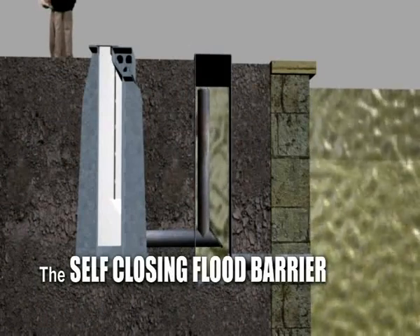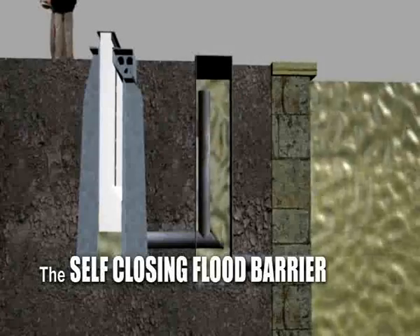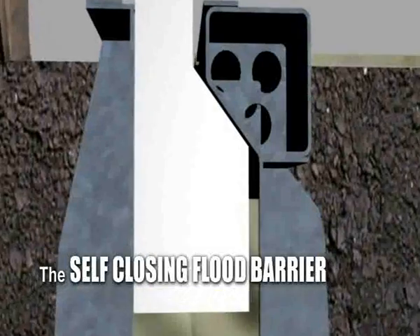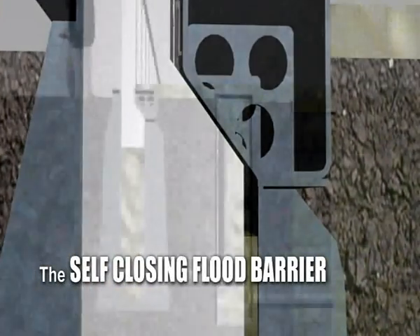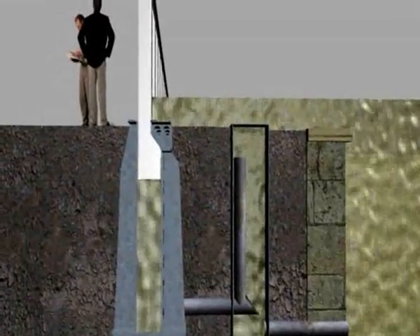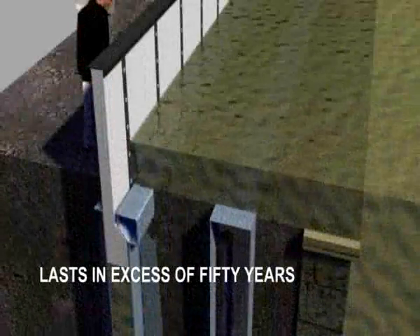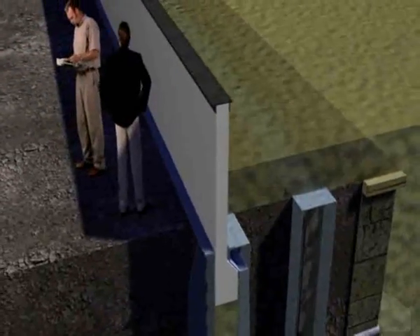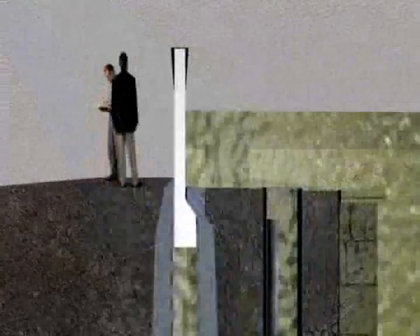It is not possible for the barrier to become seized in the down or parked position. The system is made of very durable materials to last in excess of 50 years. The barrier is designed for a maximum sideways pressure of 10 times the maximum water pressure.